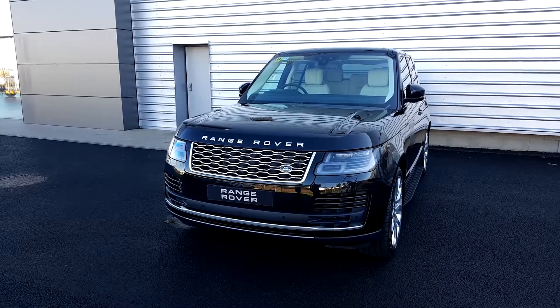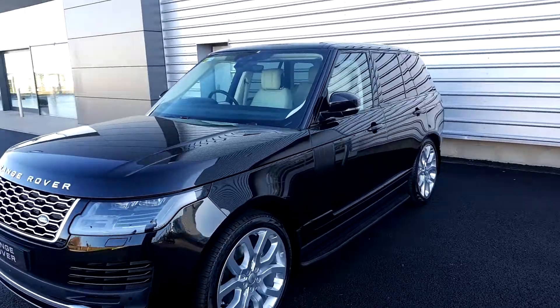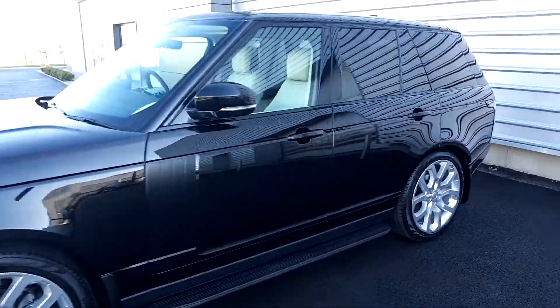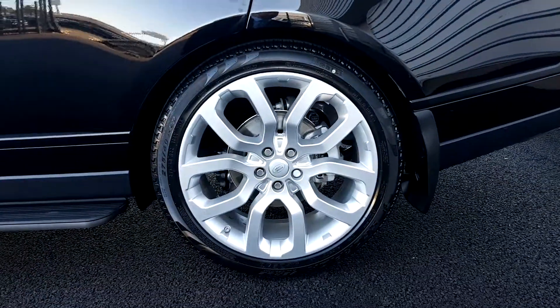Hello and welcome to Joe Duffy Jaguar Land Rover in Airside. Today we have a brand new Range Rover Vogue TDV6. This is in Santorini black metallic paint and it's on upgraded 22 inch alloy wheels.